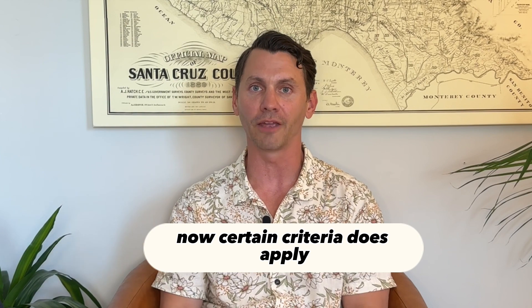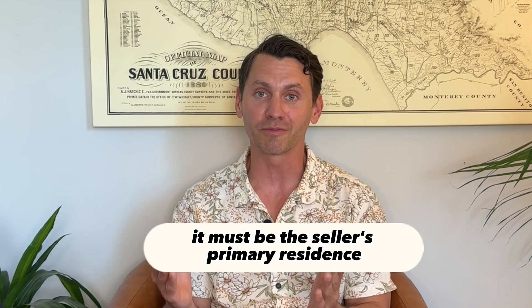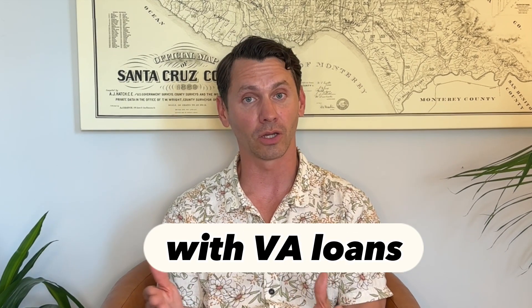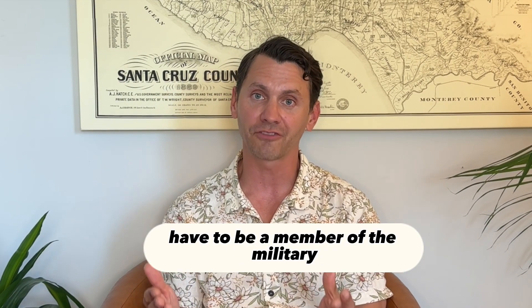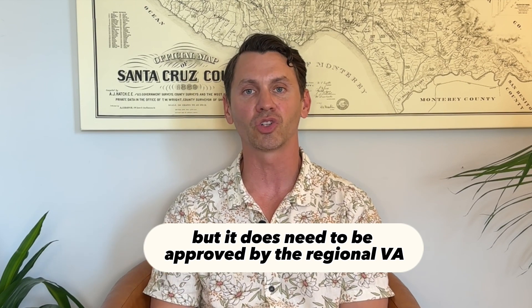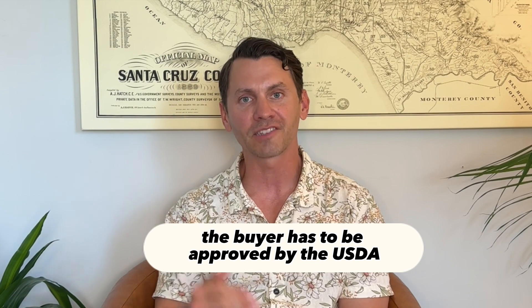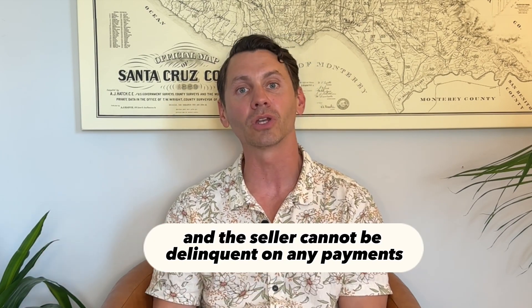Certain criteria does apply. For example, with FHA loans, it must be the seller's primary residence. With VA loans, the buyer does not necessarily have to be a member of the military, but it does need to be approved by the regional VA office and the lender. With USDA loans, the buyer has to be approved by the USDA, and the seller cannot be delinquent on any payment.